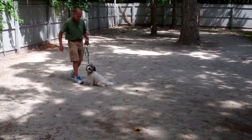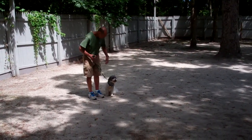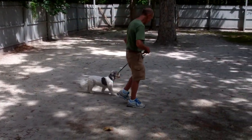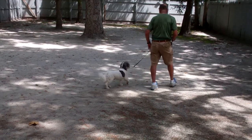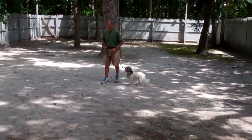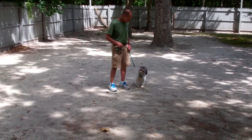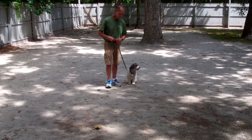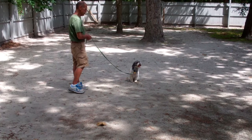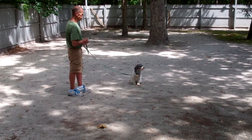Fred called him from the down, and notice Louie's not lagging behind or pulling Fred — he should always stay equal to your left-hand side. You can switch these commands up to keep Louie a little bit more interested in the training. The next command we're going to show you is our down from a distance, and Fred will use his right hand for this command.